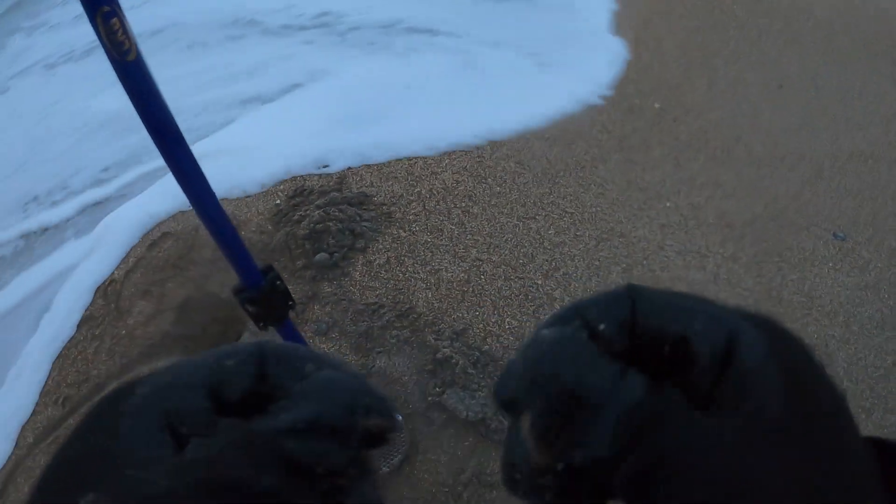I thought we had another pull tab and it ended up being a nickel — oh, here come some waves! There was a 14 or two in there and it was a nickel, so that doesn't usually happen. Yeah, good sign.